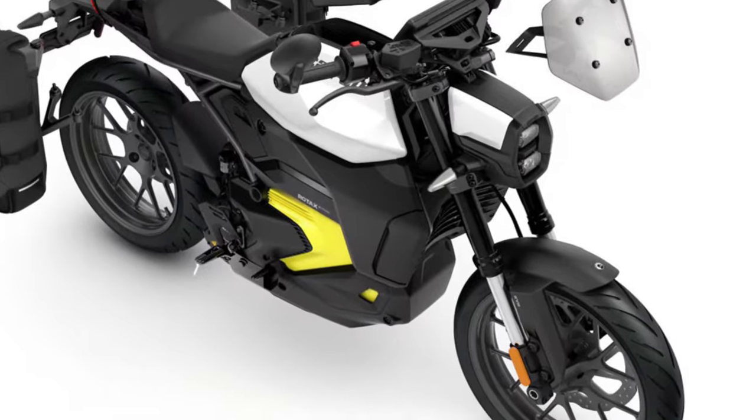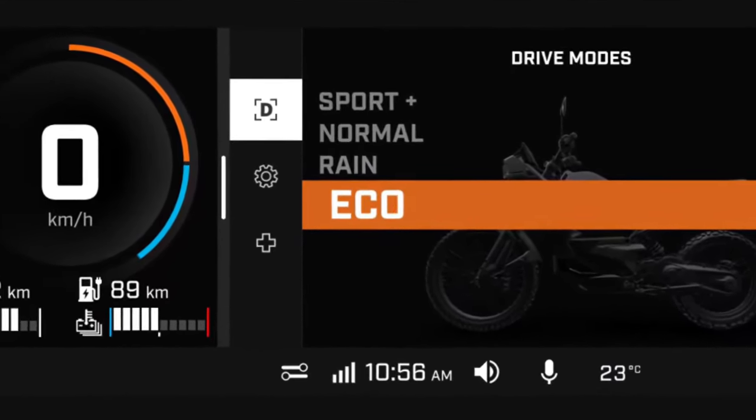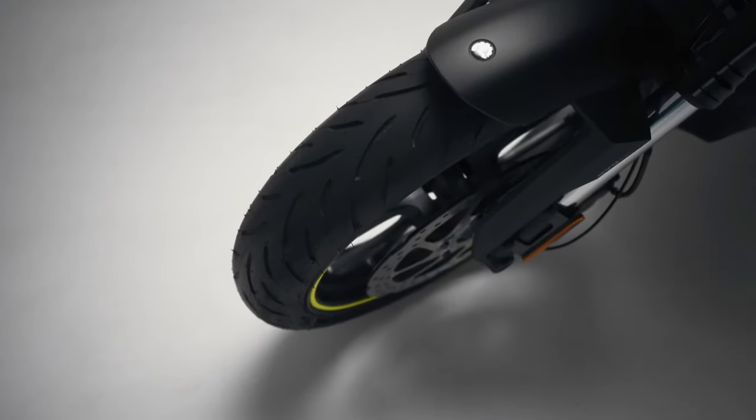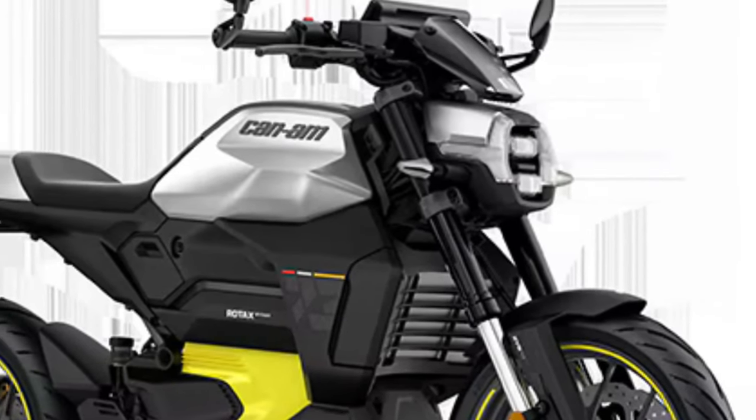A key feature of the Can-Am motorcycle lineup is an innovative liquid-cooled system, which includes the battery, charger, inverter and motor. The system significantly limits battery degradation over time while simultaneously optimizing range and charge time.